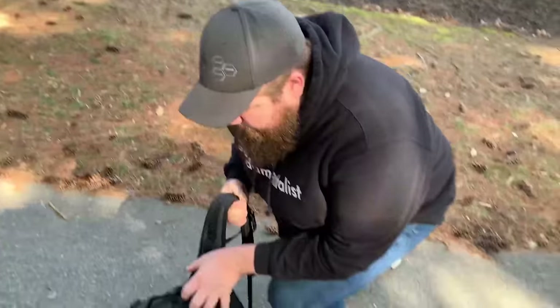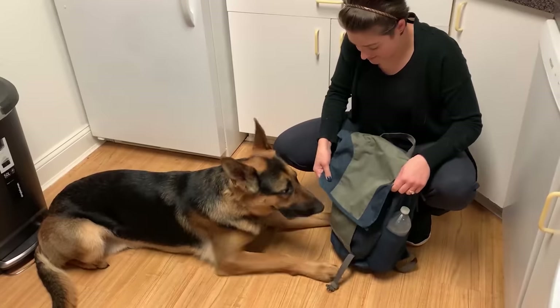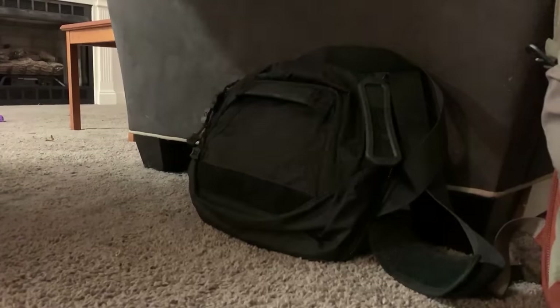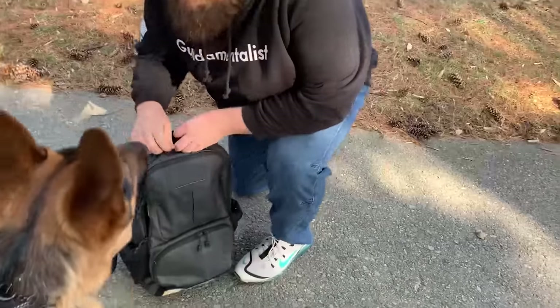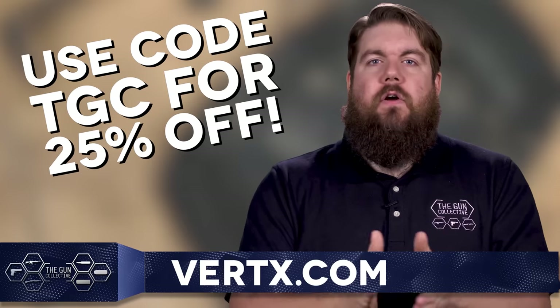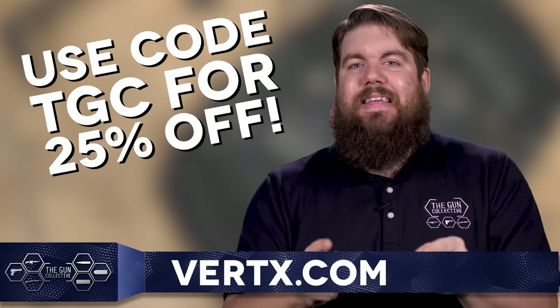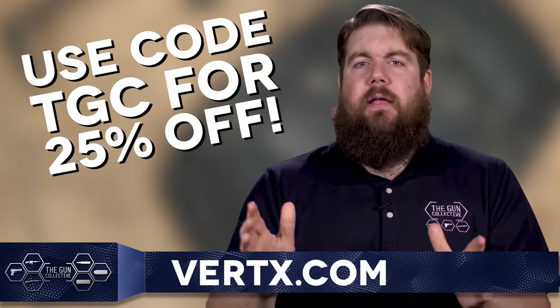Vertx makes some of the best EDC bags and gear around. Whether you're looking for a backpack, a messenger bag, or maybe something for your pup, they've got features like a rapid access weapon compartment, padded backing, a hot pull tab for quick access to the main compartment, and much more. Seriously, I can do so many high kicks in their jeans. If you want to get a huge discount, head over to Vertx.com and use our code TGC to get a whopping 25% off everything.